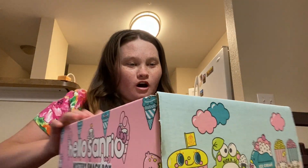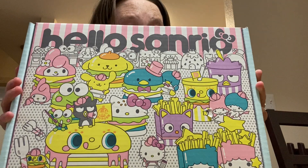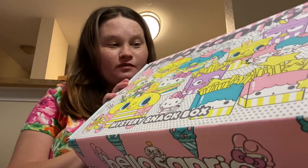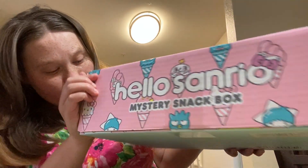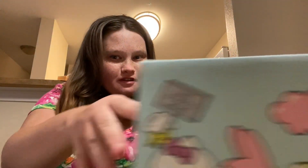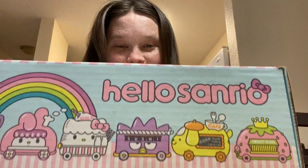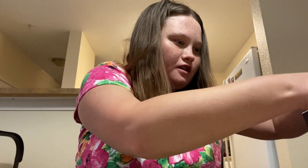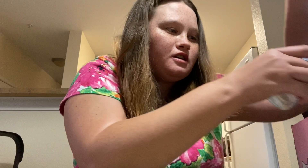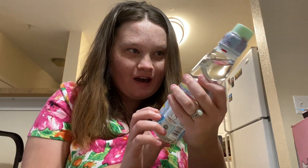Okay y'all, first of all, can we talk about how cute this packaging is? I am so excited to see what's in here, and look, it's just so cute! I am so excited — I have never had Japanese candy before. Oh my gosh, it's here! Alright y'all, here's what it looks like. It's so cute, I love it!